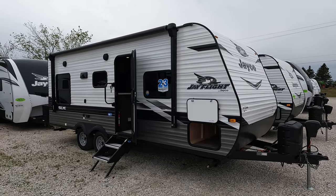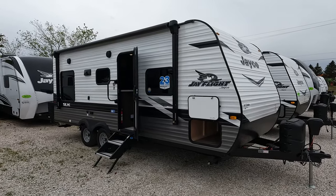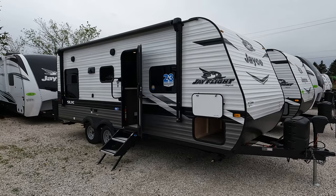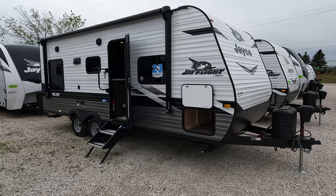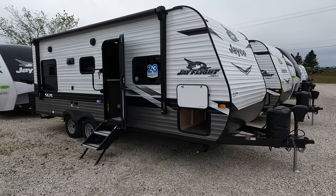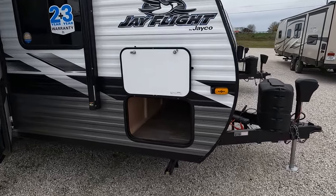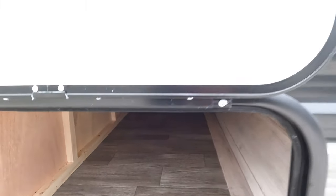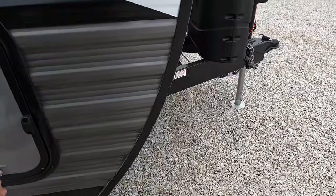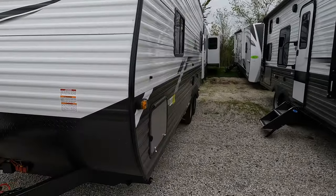Today we have a brand new 2022 Jayco J-Flight — I believe it is an SLX 8, however it doesn't have that branding on it. You've got SLX in the back but it is a 212 QB. This particular one does have an enclosed underbelly, there's a tongue jack up front, prepped for blinker cameras, and a nice big pass-through with magnetic latch holders.